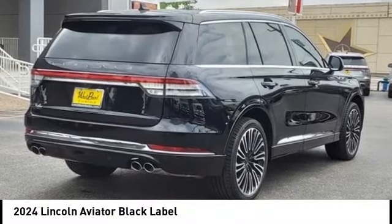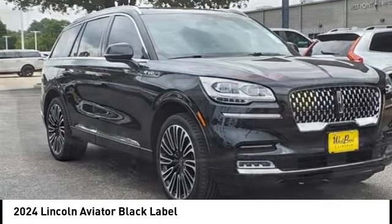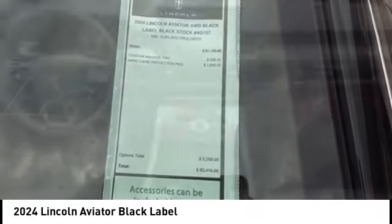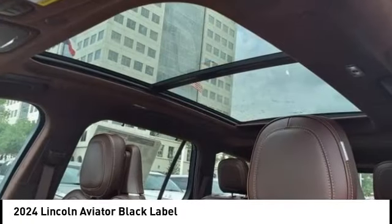Come test drive the 2024 Aviator. The Lincoln Aviator is the luxury division's mid-size sport utility vehicle. Based on the Ford Explorer, the Aviator combines a rugged truck-based platform with a smooth luxury car ride.